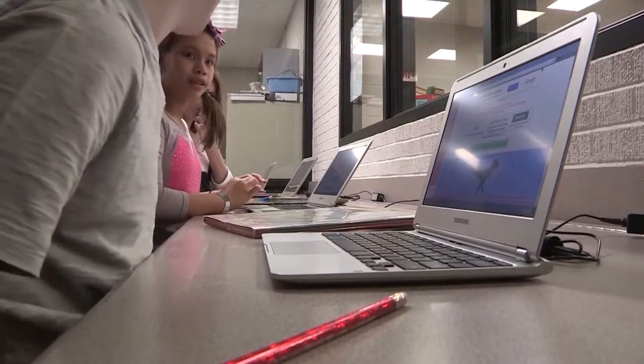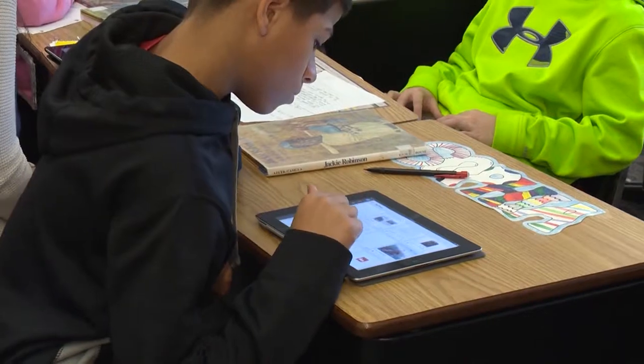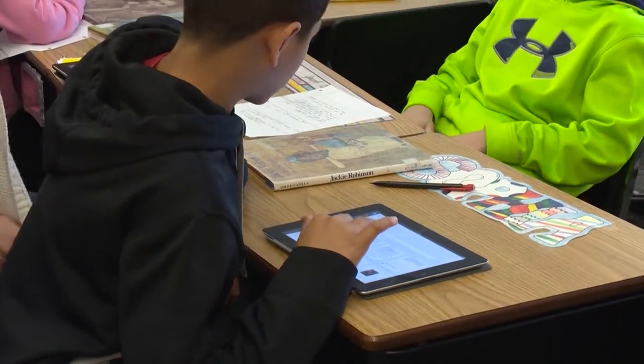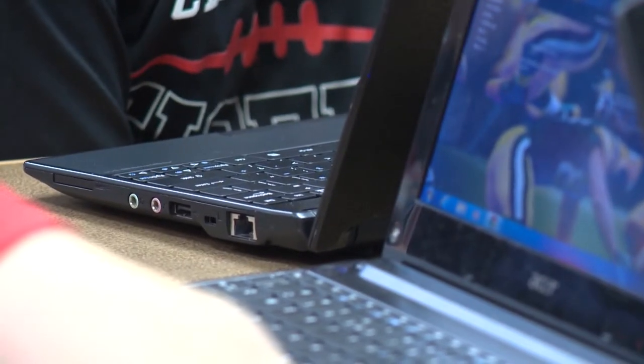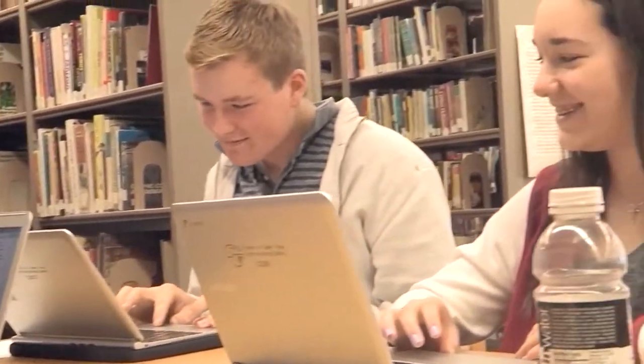Pre-K through second grade used a three-to-one model with iPads. The rollout of this technology happened within the last year or so. This device was chosen by the District Technology Committee after extensive research to see which technology best fit their goals.